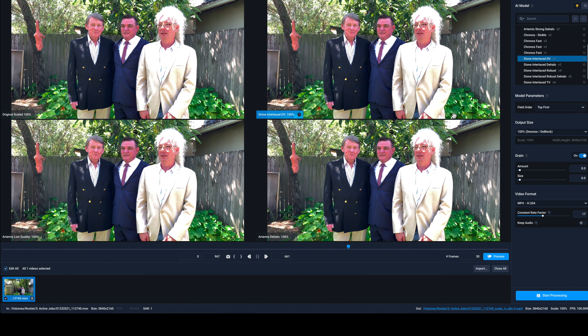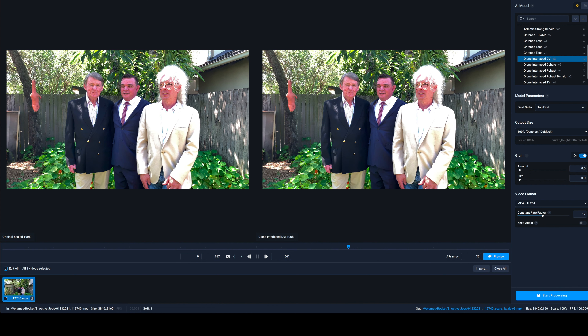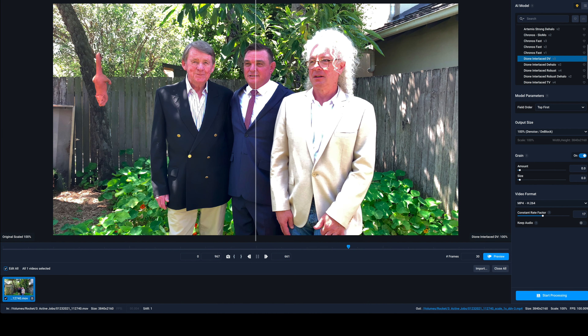Topaz Video Enhance AI was updated to version 2.6.2 on December the 15th last year. This video is a quick overview of those changes.